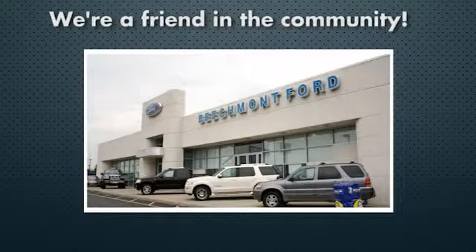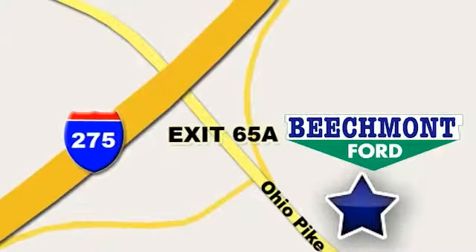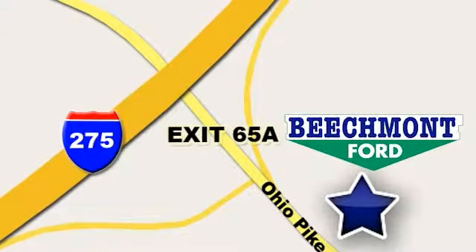Beachmont Ford — we're a friend in the community. Stop in today. We're easy to find, easy to deal with. Off of I-275 at 65A Beachmont Avenue.